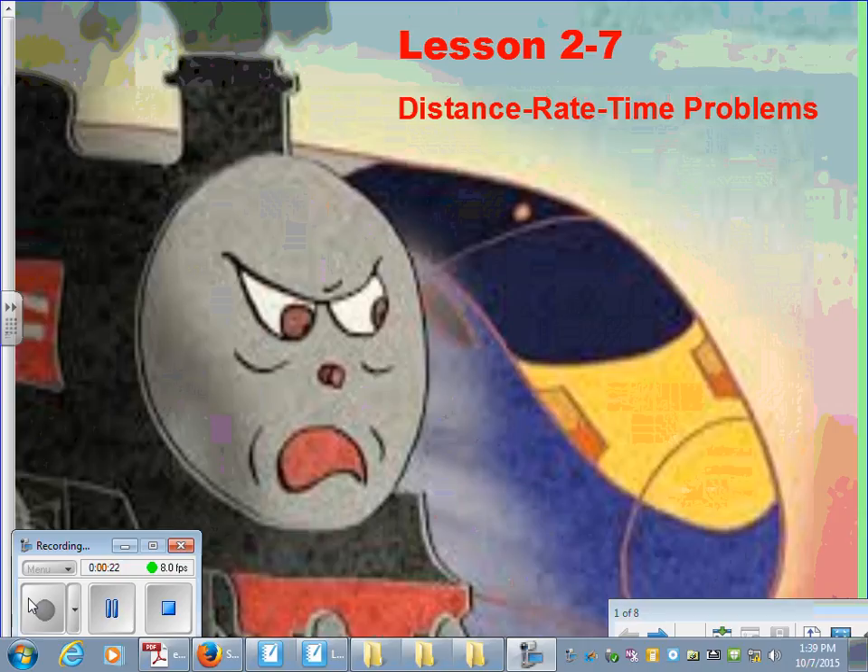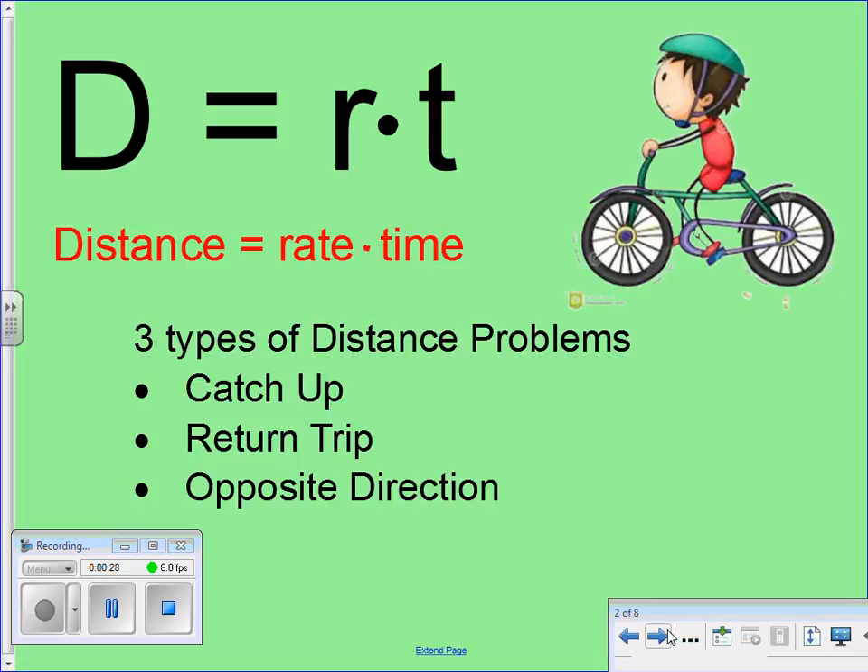Lesson 2-7 is what you should be looking at. Here's the basic formula: distance equals rate times time. That's a basic mathematical formula we all should know. So if you know the speed somebody is traveling — say somebody is traveling at 60 miles per hour — and you know the time, let's say they're traveling for 4 hours, then you should be able to tell me the distance they travel simply by multiplying their speed times their time. In this case, you'd know they covered 240 miles.